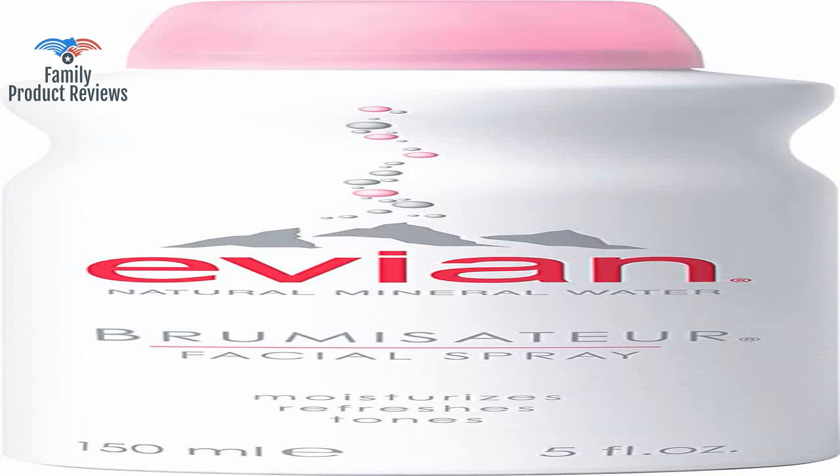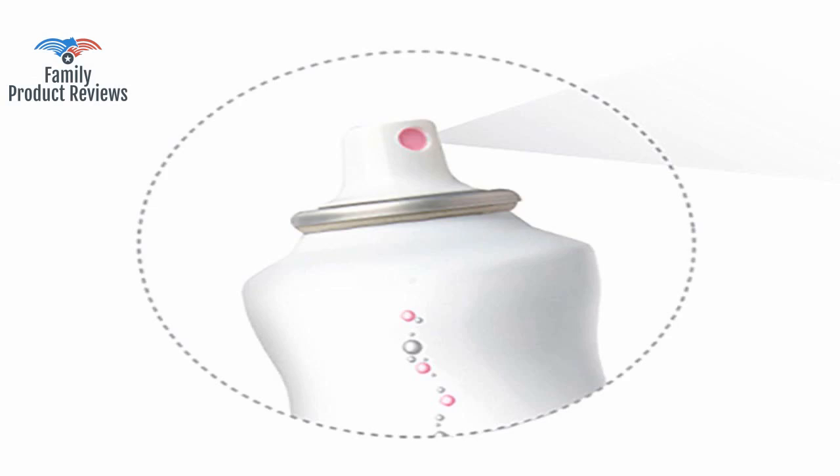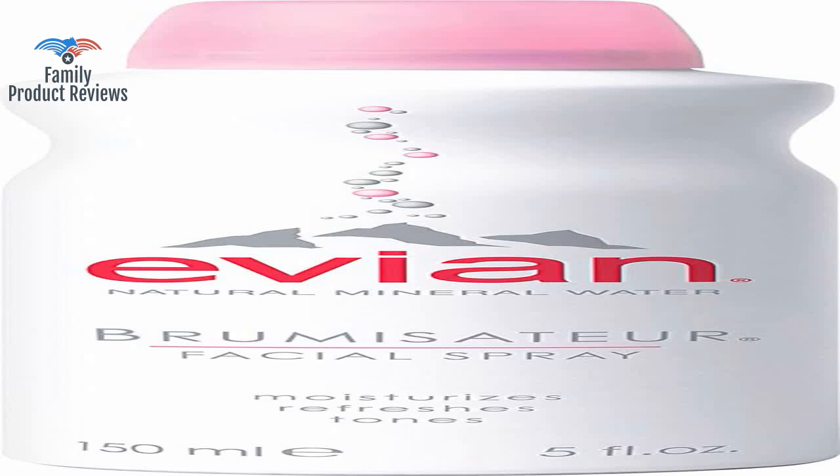It doesn't possess any magical properties, and it's not doing anything some tap water in a 99 cent spray bottle wouldn't do. But, there is a trick to making it really work.